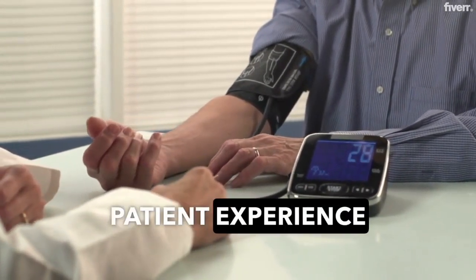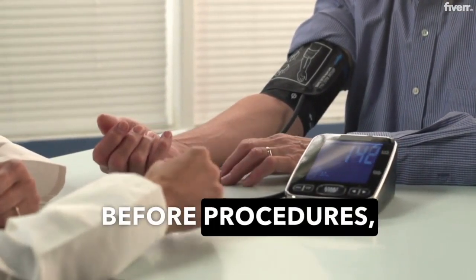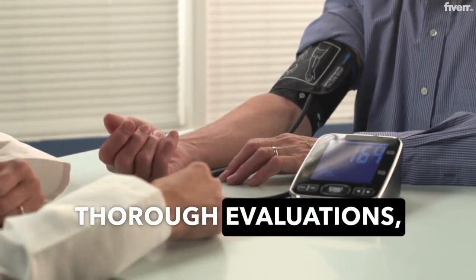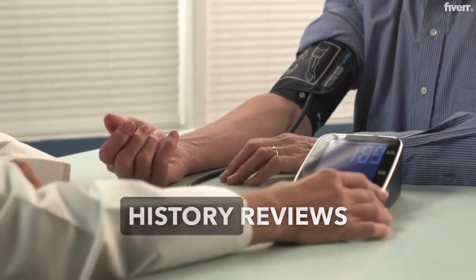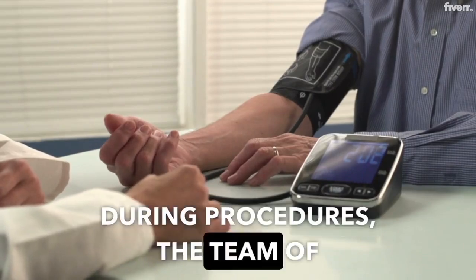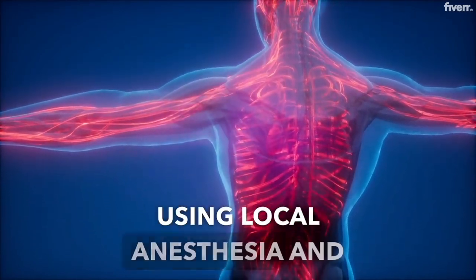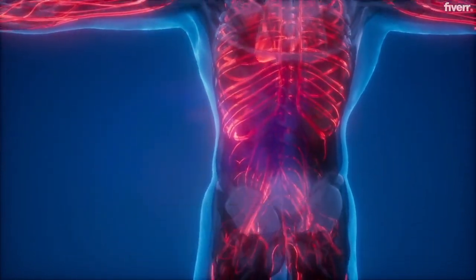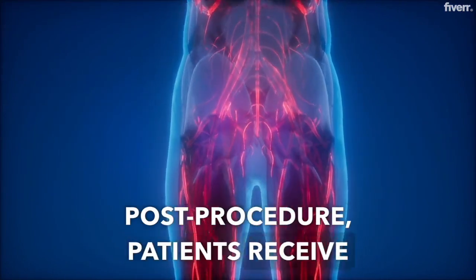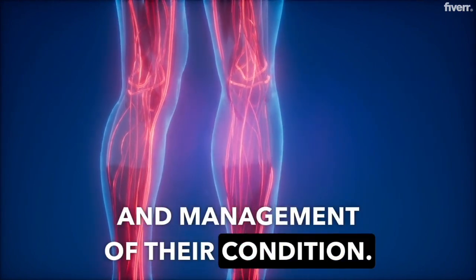Patient experience in an EP lab is characterized by a high level of care and attention. Before procedures, patients undergo thorough evaluations, including medical history reviews and physical examinations. During procedures, the team of specialists ensures patient comfort and safety, using local anesthesia and sedation as needed. Post-procedure, patients receive comprehensive follow-up care, including instructions for recovery and management of their condition.